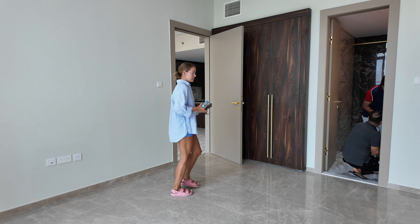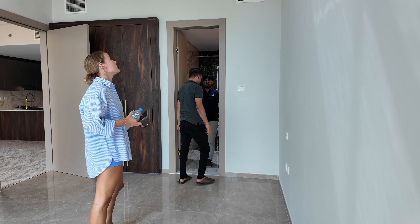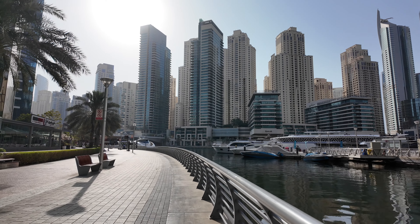We've been living in Dubai for the past two years and we recently got our keys to our first property investment in the city. We're super excited about that. We wanted to do a video about all the things that we wish we knew two years ago when we started looking for property in the city.